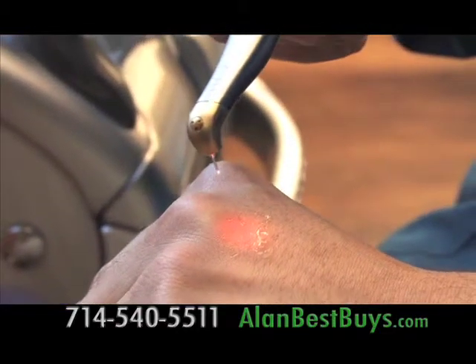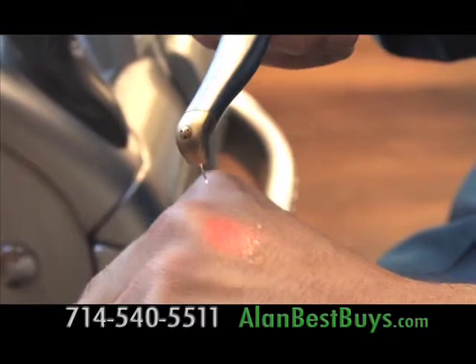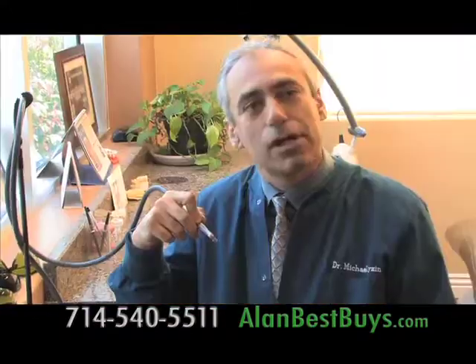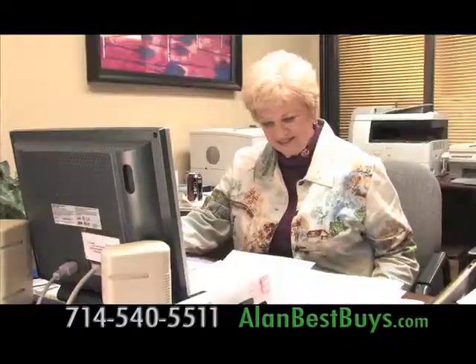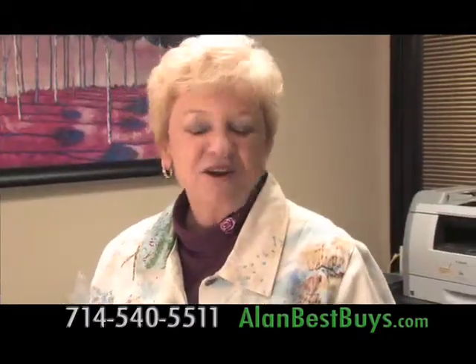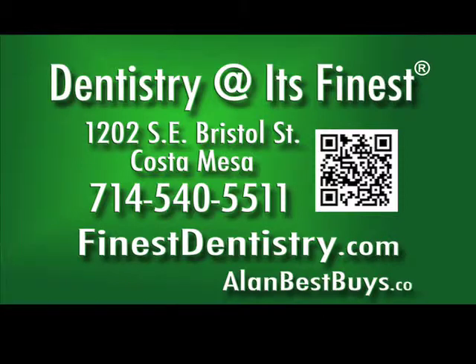I've had everything done here. If you have a cavity, Dentistry at its Finest has the new laser that will fix you up with absolutely no pain. Dr. Michael Eisen is one of the few dentists to have this new technology — no drilling and no pain. Patient Louise had a cavity treated with the laser: no pain. Dentistry at its Finest, 1202 Southeast Bristol Street, Costa Mesa, 714-540-5511, finestdentistry.com.